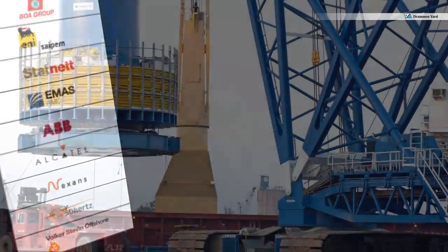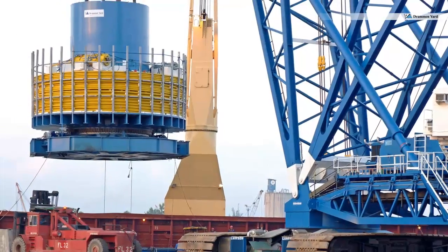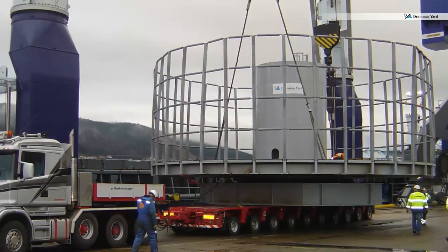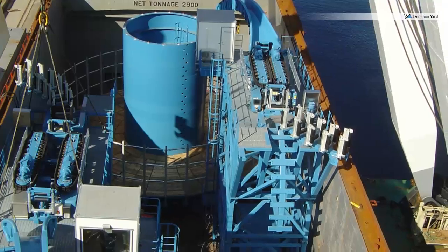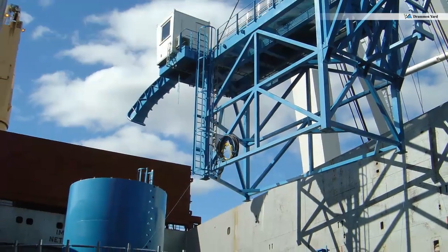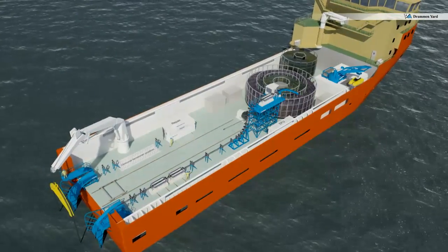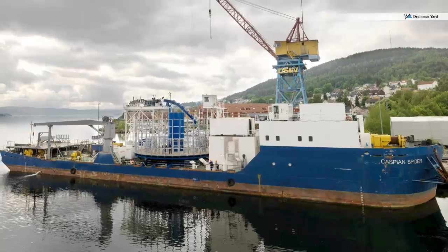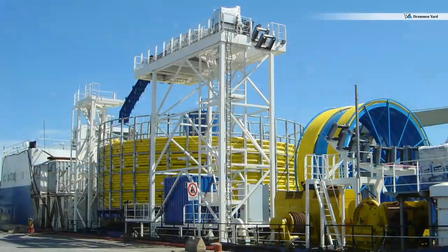All portable carousels are liftable in empty or loaded condition according to customers' requests. This facilitates fast mobilization and demobilization of vessels for transport assignments or conversion to cable layers. With components lifted in place, the plug-and-play configuration allows for conversion of an ordinary offshore vessel to a cable lay vessel in a matter of days.